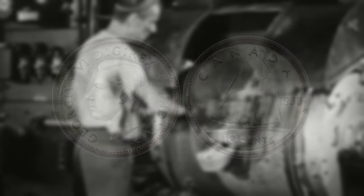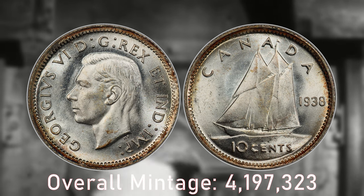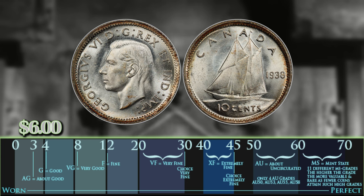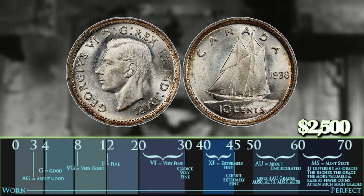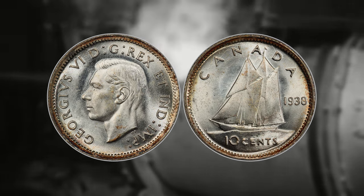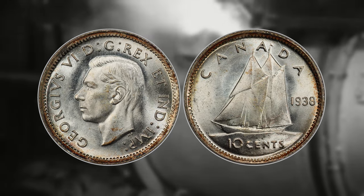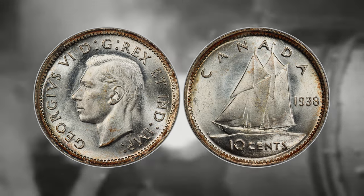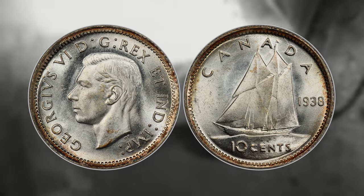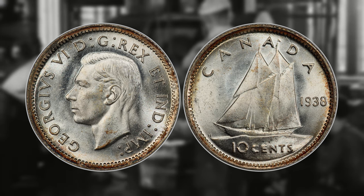Number seven is going to be the 1938 Canadian dime. The overall mintage for 1938 is 4,197,323. Now one of these can be worth around six dollars in a low-grade state, so about two to three times spot value, and it can be worth all the way up to $2,500 for an MS66 example. The difference between an MS65 and MS66 is extremely substantial — a lot of the time with these older coins you will see massive price jumps going from 65 to 66. Finding an MS66 in an uncirculated roll is going to be extremely tough if not impossible, but if you ever find one that looks like it is in really good condition, definitely send it off to be graded or get a second opinion.